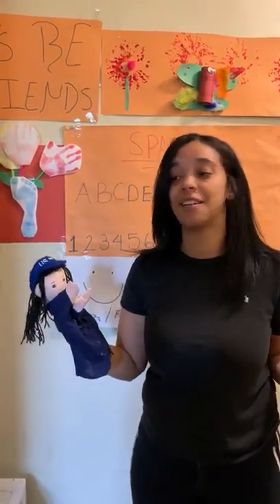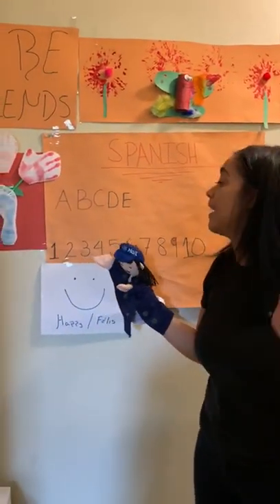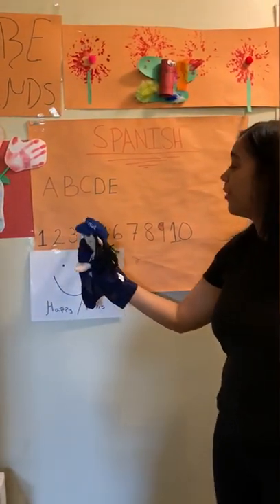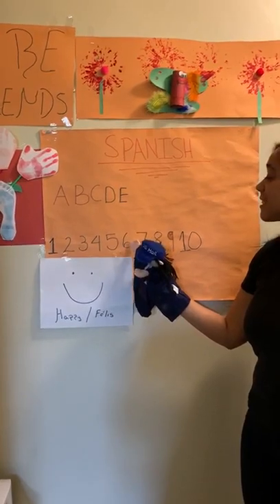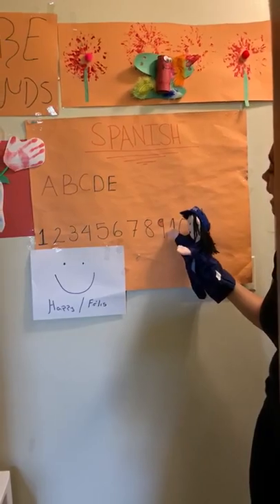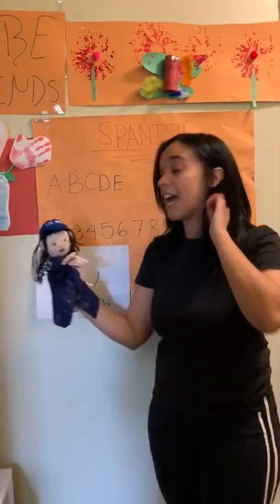Oh, are we forgetting something? Our numbers! So let's do our numbers! You guys are ready? Let's do it in English and then we'll do it in Spanish! Ready? 1, 2, 3, 4, 5, 6, 7, 8, 9, and 10! Good job, friends!